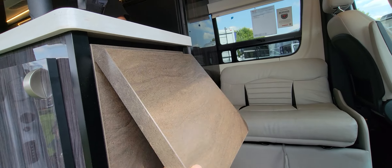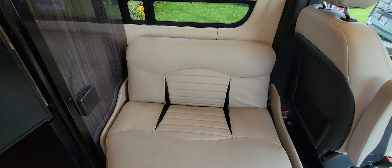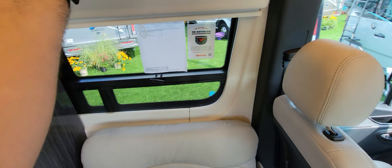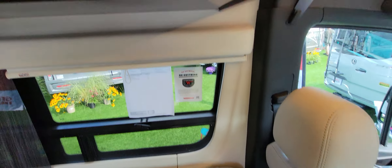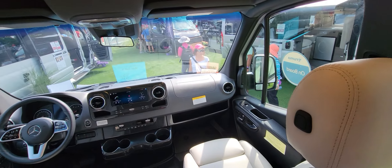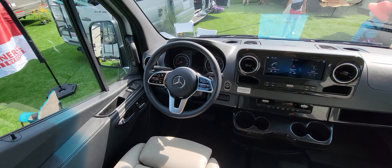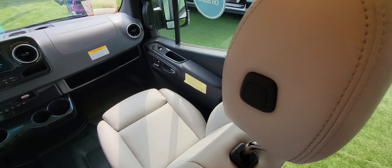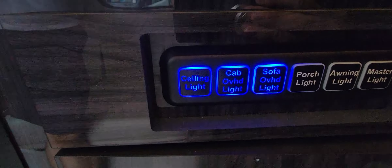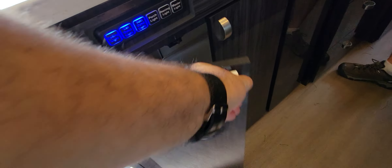It's pretty busy today so we'll try to do it as quickly as possible. There's nice storage accessible from the outside and a leaf table to extend your kitchen surface. I believe this one folds out and becomes another bed. All your controls are right here, along with storage — all the bells and whistles that Mercedes has to offer, and a beautiful color.